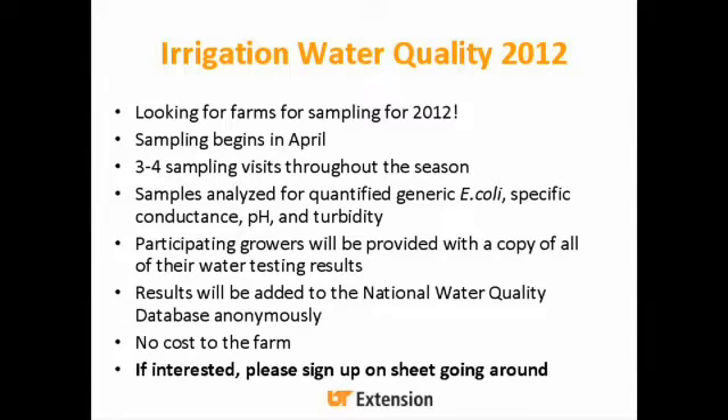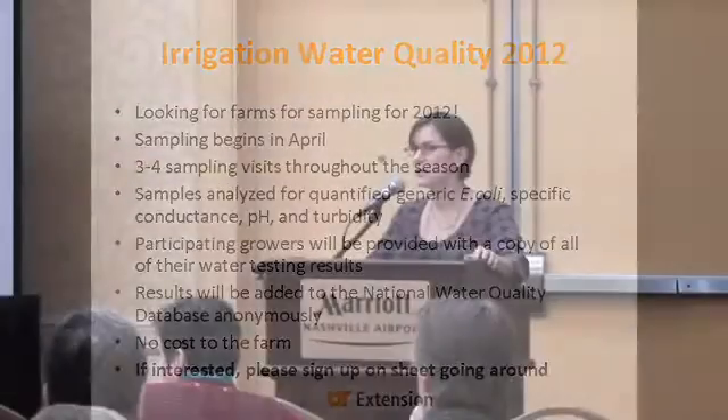For 2012, we're looking for farms to sample — the sign-up sheet is going around. Sampling begins in April and we'll take three to four samples throughout the season, analyzed for the same parameters: quantified generic E. coli, specific conductance, pH, and turbidity. Growers receive a copy of all their water testing results for their food safety plan at no cost. Results are anonymously added to the National Water Quality Irrigation Database — you're not identified in any way.